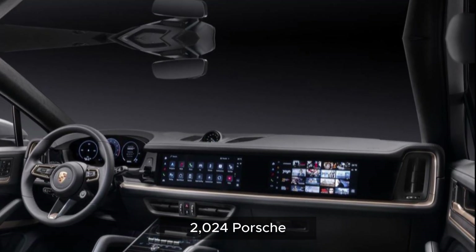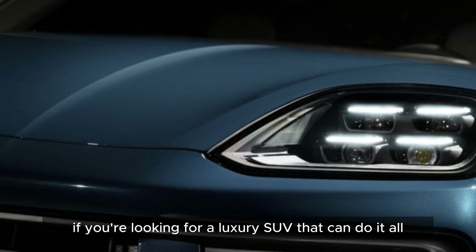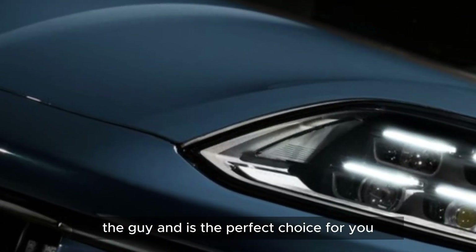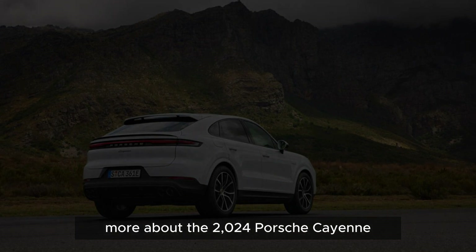The 2024 Porsche Cayenne is the ultimate luxury SUV. It's stylish, powerful, and safe. If you're looking for a luxury SUV that can do it all, the Cayenne is the perfect choice for you. Visit your local Porsche dealer today to learn more about the 2024 Porsche Cayenne.